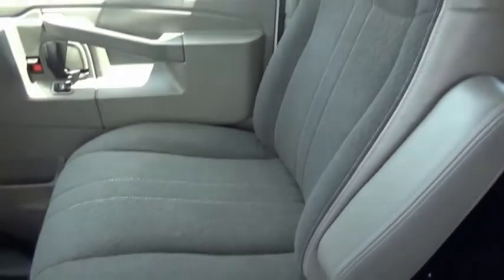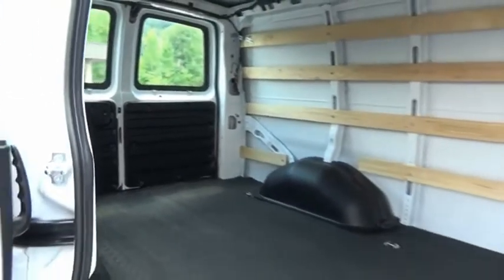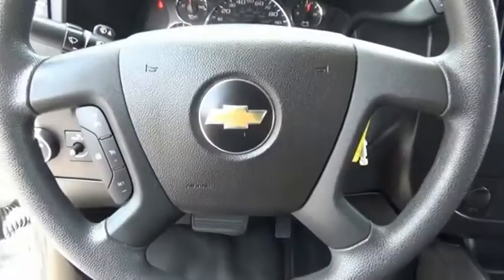The Chevy Express cargo van is ready to handle all of your work tools, carpooling to work, or running the kids to soccer. Your new ride is just a phone call away.